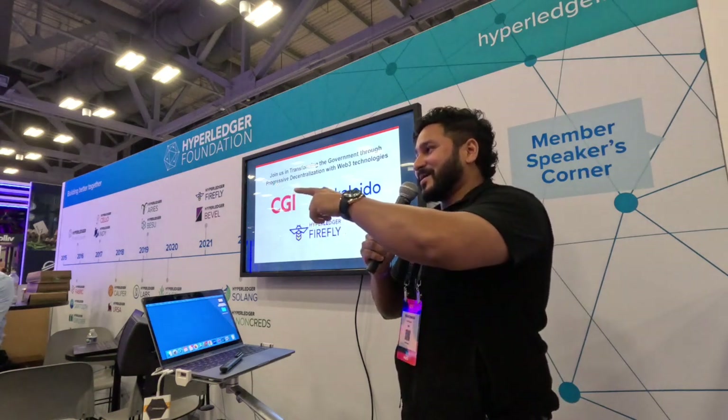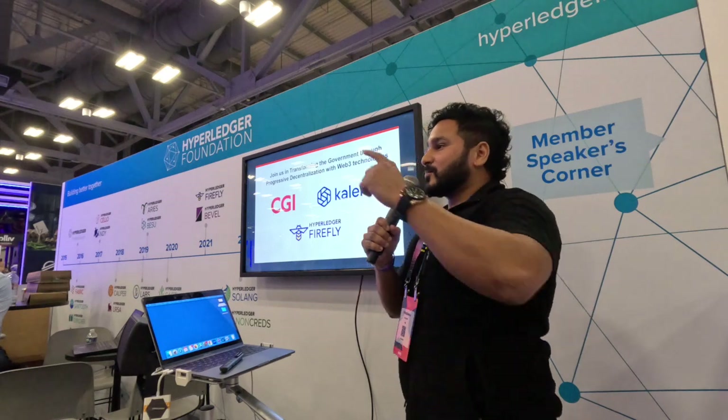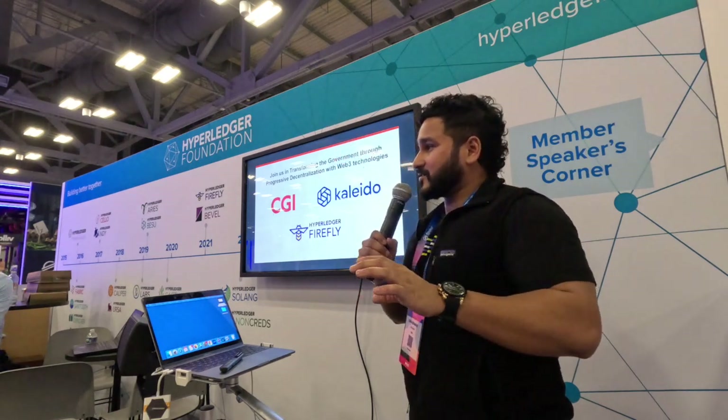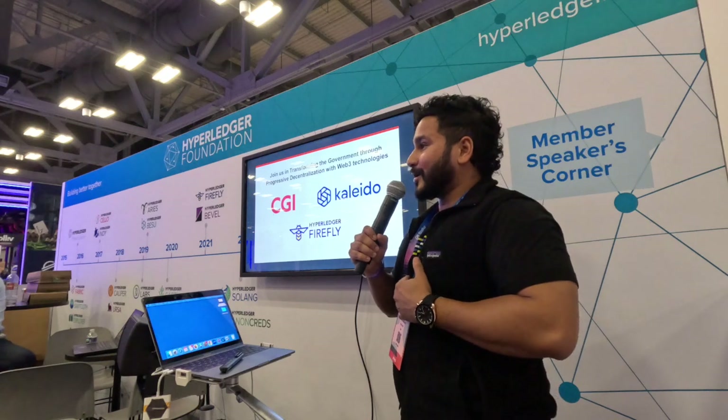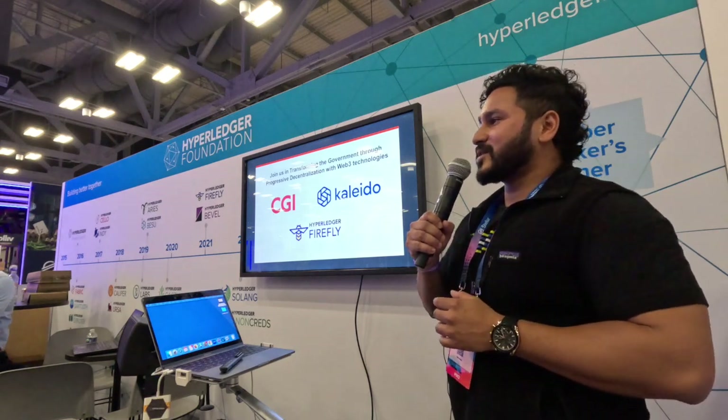Imagine the United States of DAOs. Actually, there's a person running for president in 2028 under the platform United States of DAOs - he already has my vote. Any other questions? Thank you.